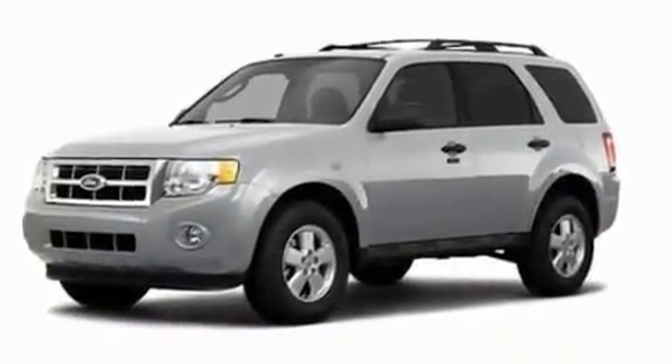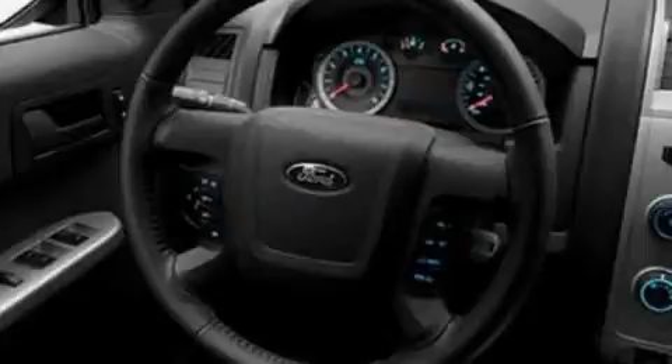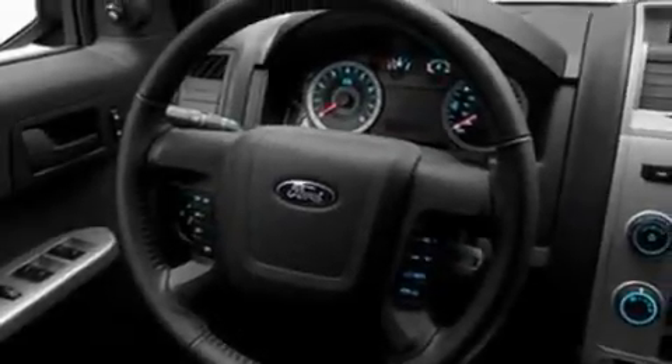Its top features include cruise control, an auto-dimming rearview mirror, external temperature display, a four-speaker stereo system, a leather-wrapped steering wheel, a multi-link rear suspension, alloy wheels, a low-tire pressure indicator, a CD player, and roof rails.